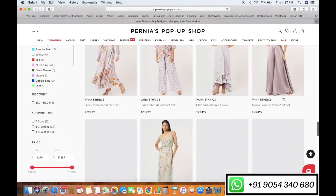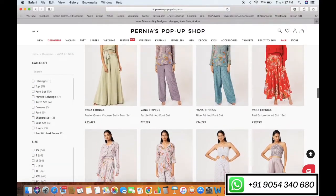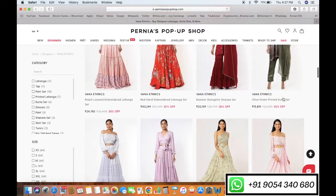You can add to cart: lehenga, sharara, kurtis, suit, plazos, saree, shirts, pants, coat, sets, dresses and gowns.